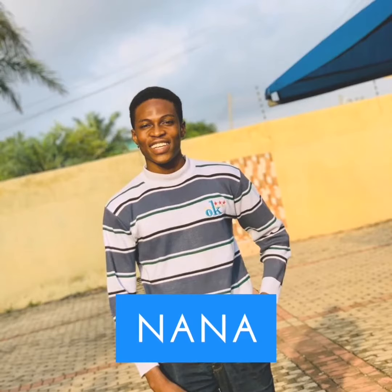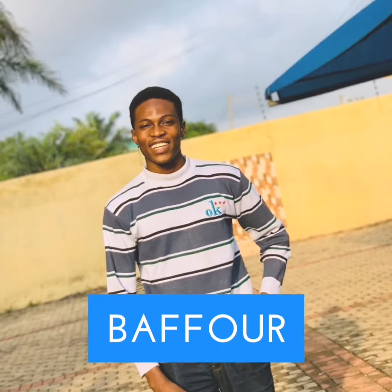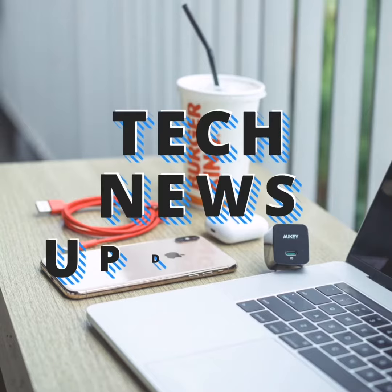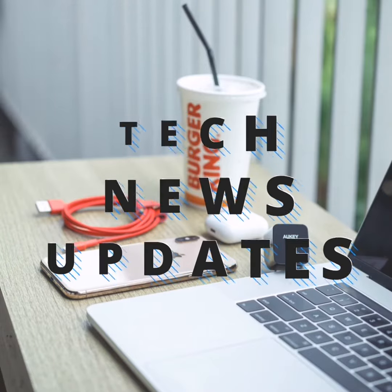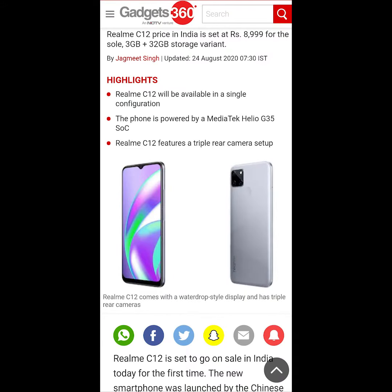Hello guys, welcome back to my YouTube channel. My name is Nana Kwame Cheba, and on this section we are going to talk about the latest tech news. Going straight to the news: Realme C12 is set to go on its first sale today at 12 noon via Flipkart and realme.com.